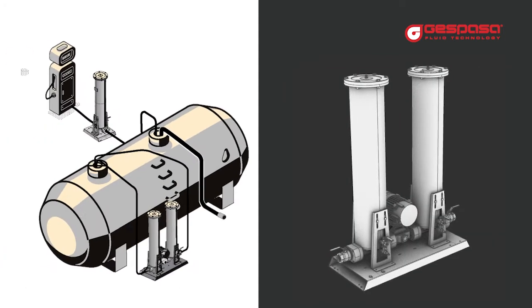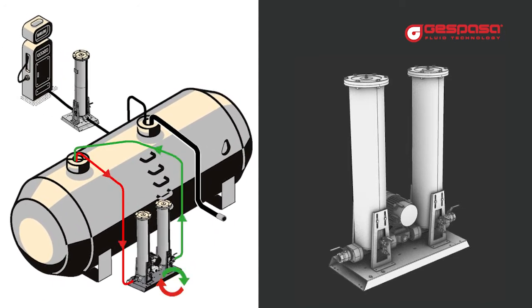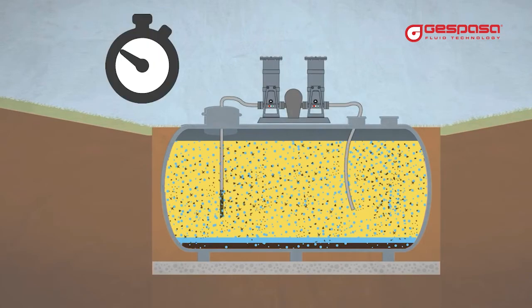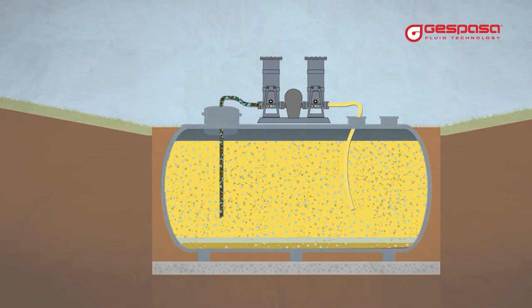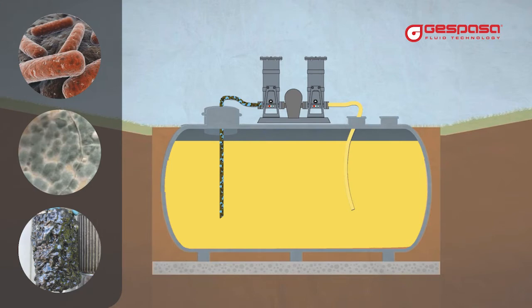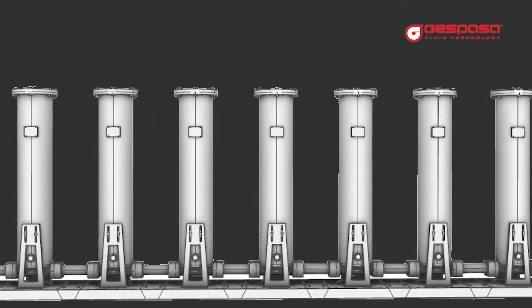To obtain the maximum filtration at the lowest cost, our recommendation is that you perform a cyclical filtration of your tank and install an ultra high efficiency filter at the outlet. Install a Gespasa purifier and program the hours to perform several filter cycles. In each cycle you will improve the quality of your fuel, completely eliminate the emulsified water, and avoid sedimentation and sludge formation in your tank. With the absence of water you will avoid the appearance of bacteria and costly treatments for their elimination.